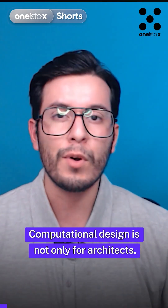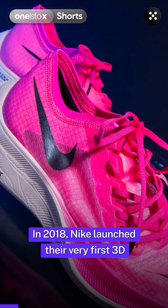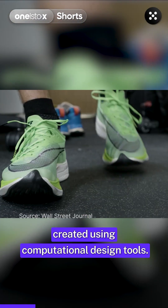Computational design is not only for architects. In 2018, Nike launched their very first 3D printed shoe, the Vaporfly Elite Flyprint, which was created using computational design tools.